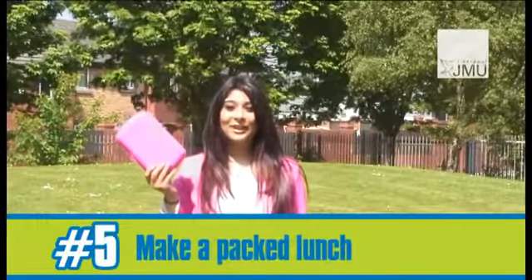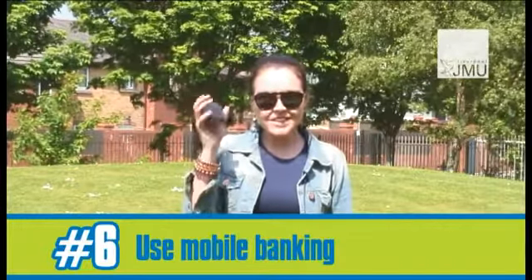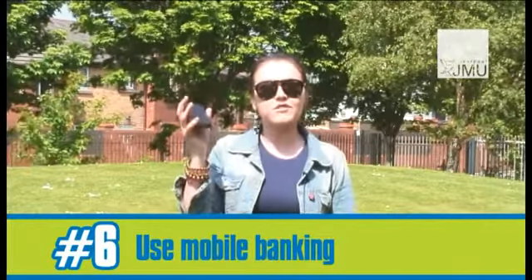Take appliances to uni — it will save you lots of money. Use mobile banking to check your spending. You can set up alerts to see how much you've spent and if you're close to your overdraft limit.